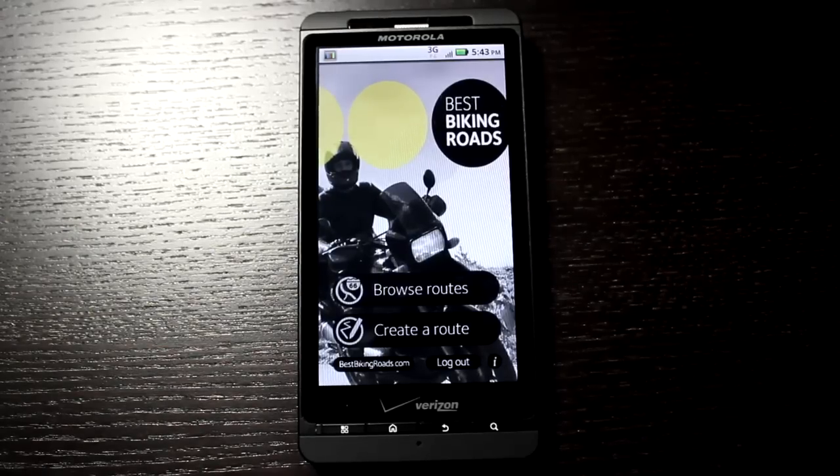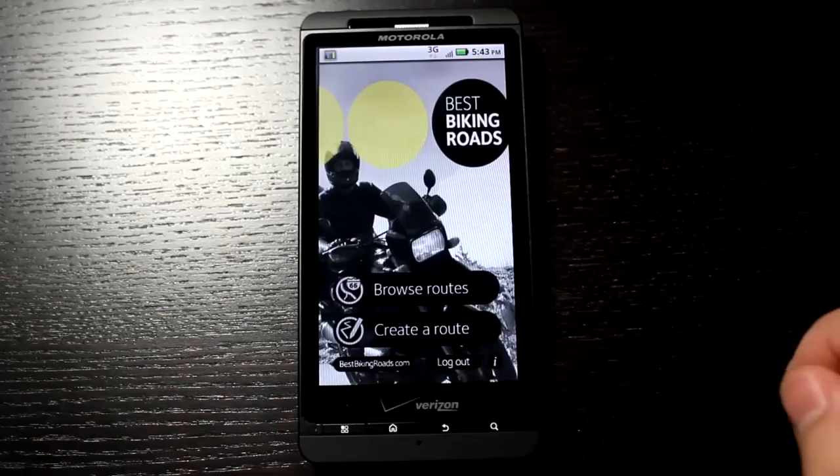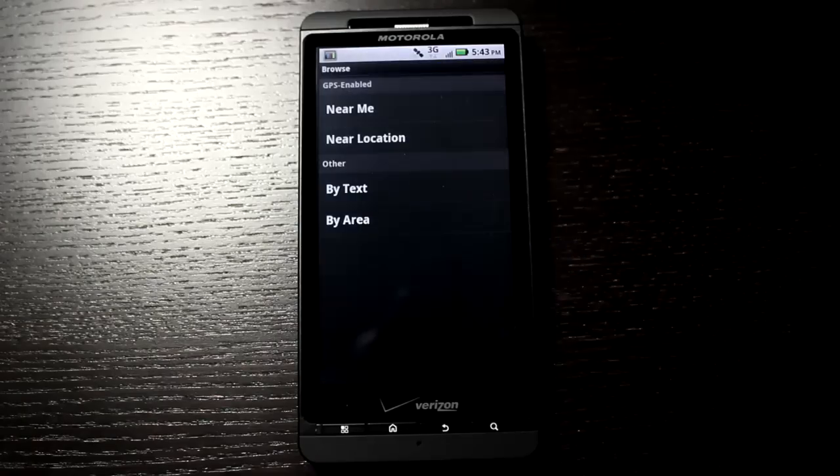Create an account because I'll show you some features in a second that will become useful. You can log into your account right here. You can view bestbikingroads.com right there, or you can also go and use your web browser for that. I'm going to tap on Browse Routes.